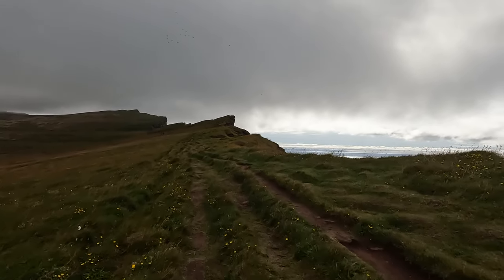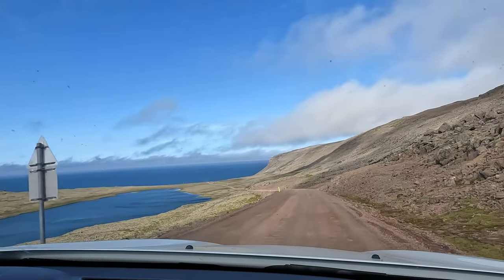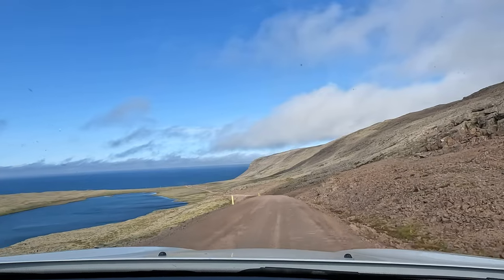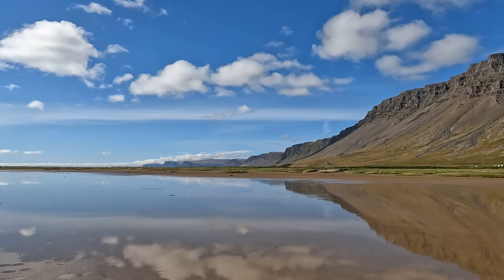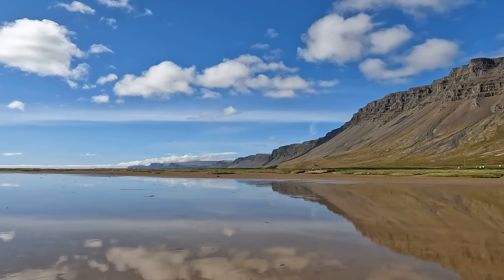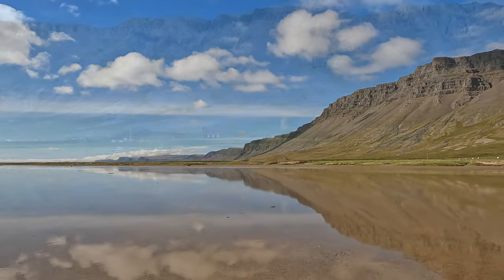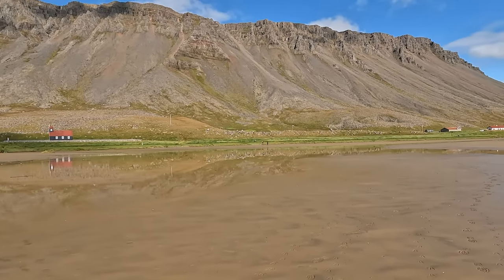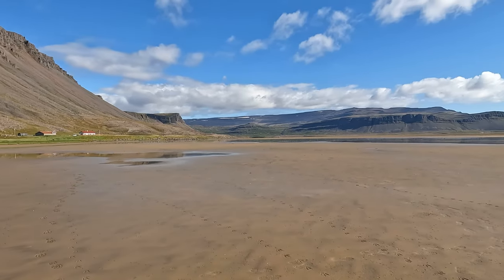After a long, somewhat terrifying hike along the unstable cliff edge, we made our way back to the car and drove on toward Rauðasandur, the red sand beach. When we arrived, I could hardly believe only an hour had passed. Gone were the mist and winds along with the jagged landscape. In their stead, a blue sky, tiny town, and reddish sands made for an utterly serene landscape.